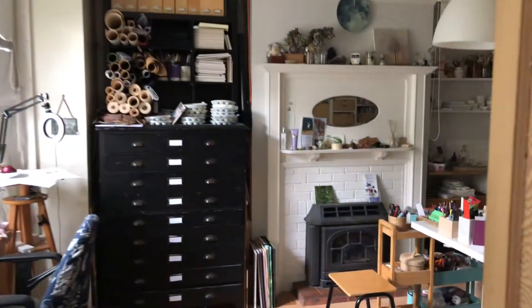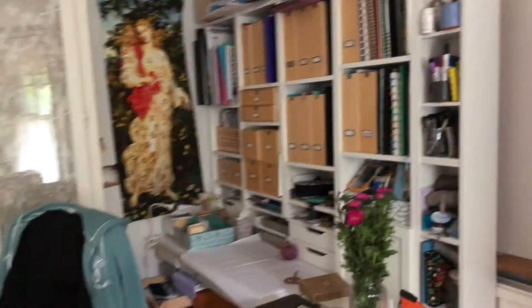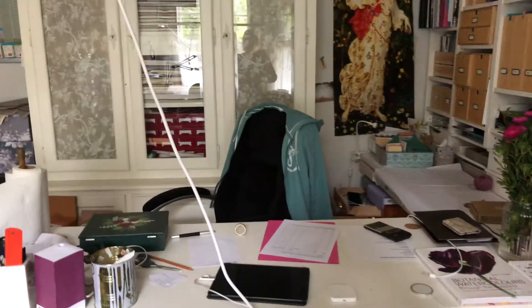Here is my studio — this is where I work. This is my little Etsy shop in the corner where I pack everything, with a wrapping table, and my desk where I do all the video editing and admin work.